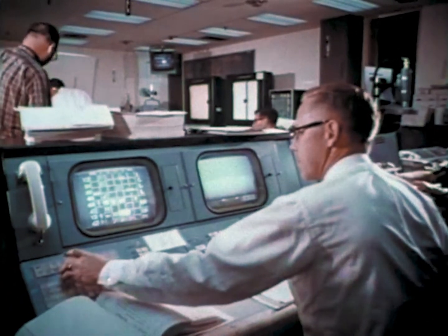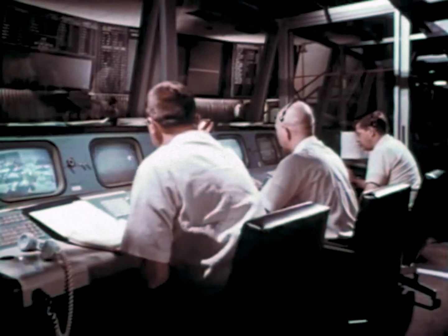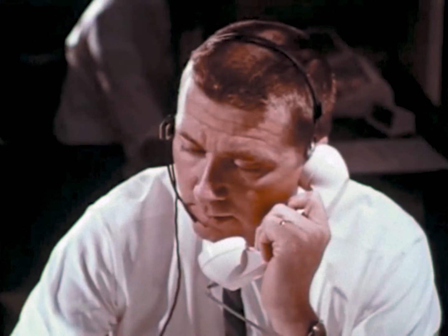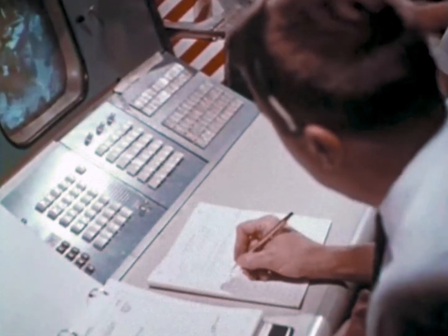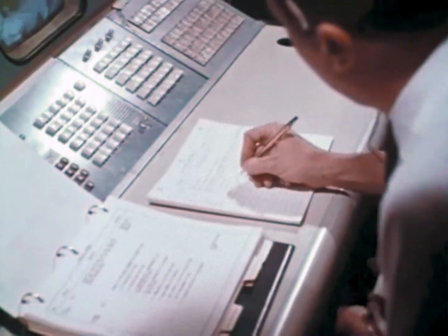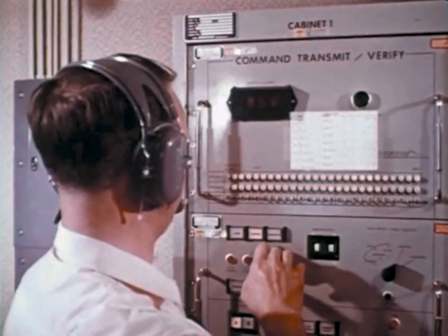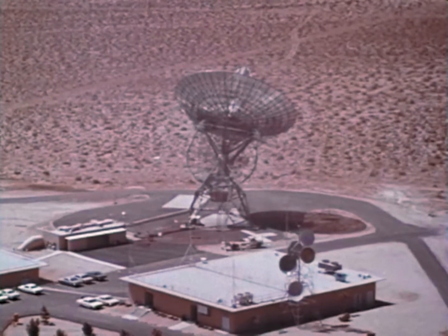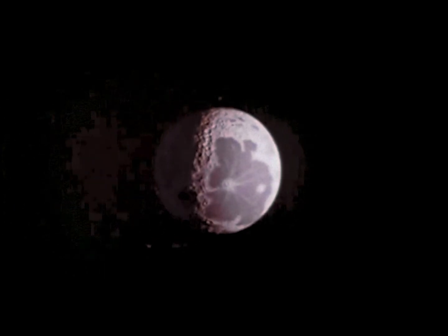This control room is the nerve center of the entire mission. The operations director and his assistant are in voice contact with key personnel at installations throughout the world which gather and record flight information. Engineers at Pasadena interpret the information, and the operations directors use the results to make final flight decisions. When its photographic mission has been completed in about a month, the lunar orbiter will continue to circle the moon, providing information about micrometeoroids and radiation in the moon's vicinity. This data, along with the photographs, is vital to landing men on the moon.